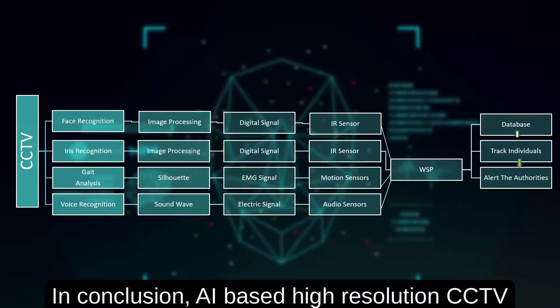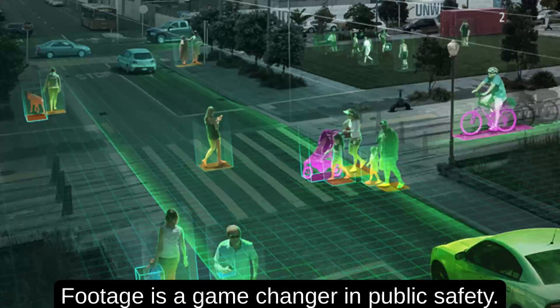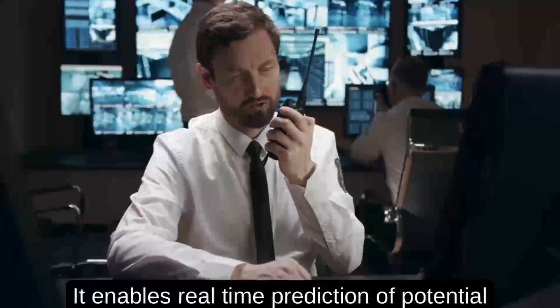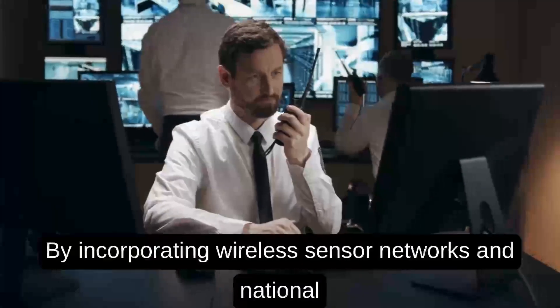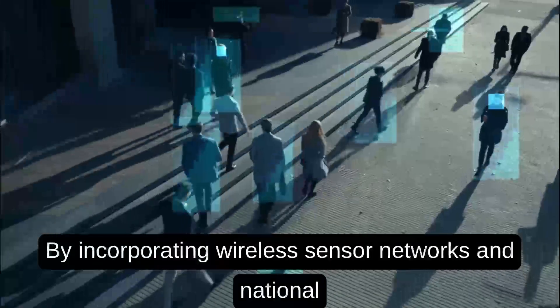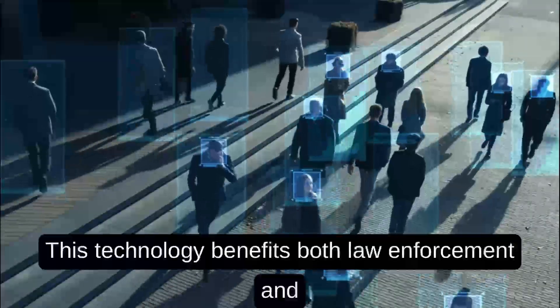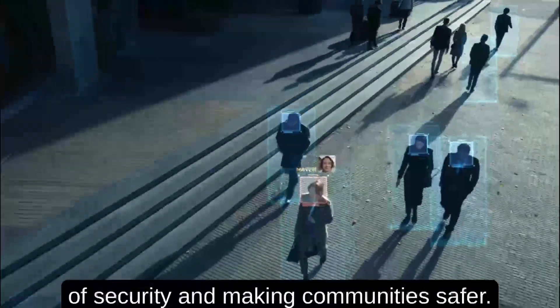In conclusion, this AI-based high-resolution CCTV system uses machine learning algorithms and multiple sensor data to analyze CCTV footage, making it a game-changer in public safety. It enables real-time prediction of potential criminal activities and alerts authorities promptly. By incorporating wireless sensor networks and national security databases, we can further improve accuracy. This technology benefits both law enforcement and the public by providing an additional layer of security and making communities safer.